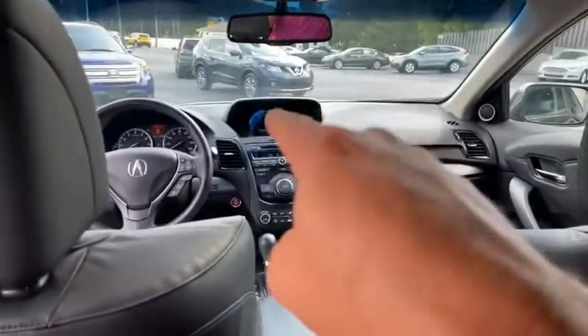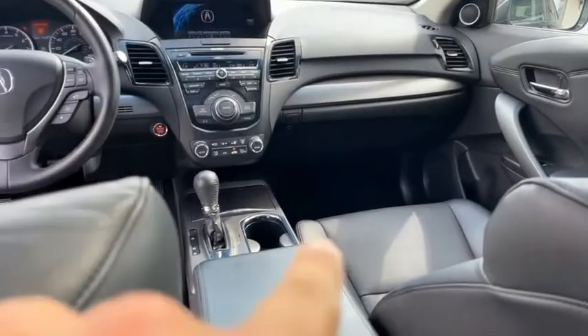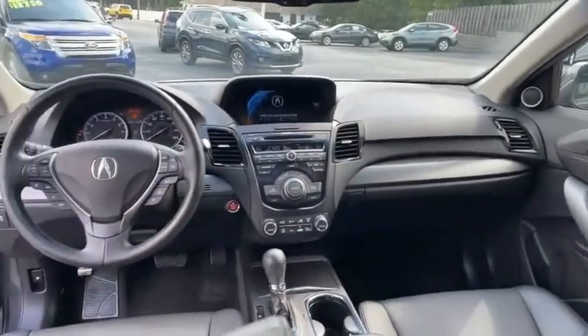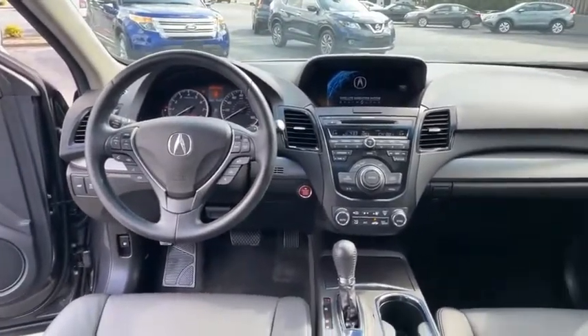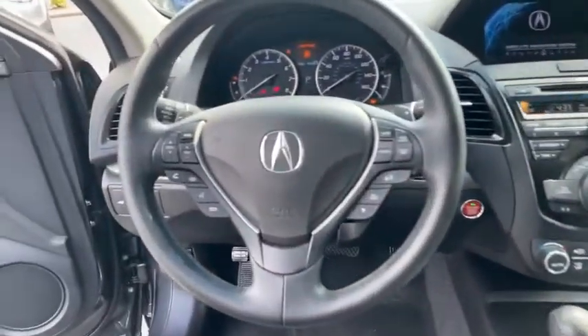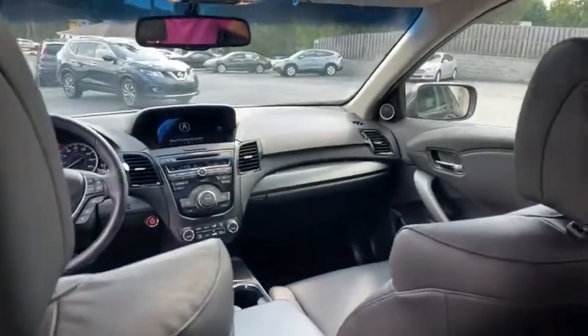It's got the navigation, the big screen — look how clean. There's your touch to start, your heated leather seats, big backup camera. It's got the paddle shifters in the steering wheel. Look how clean — the buttons aren't even worn on the edges.